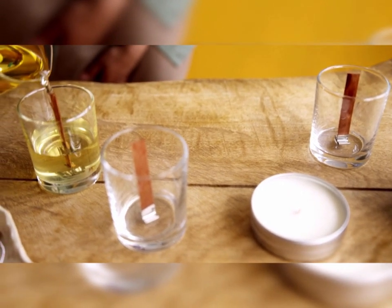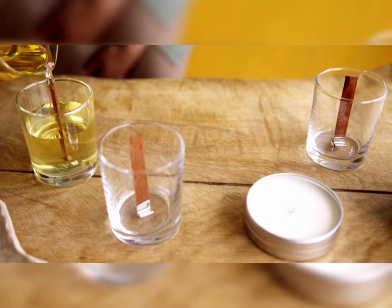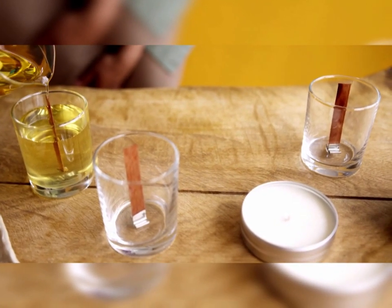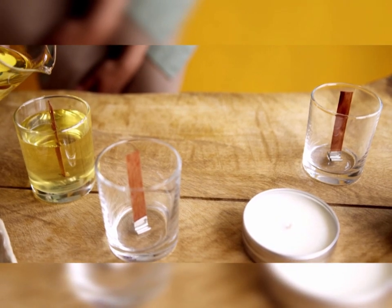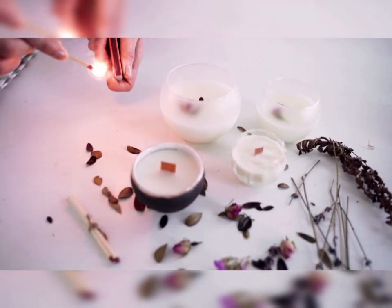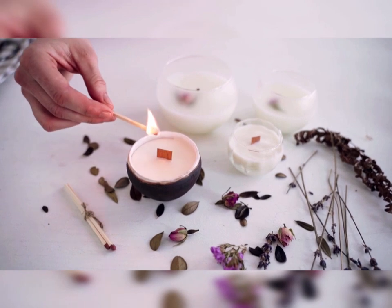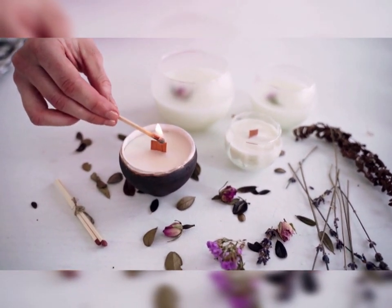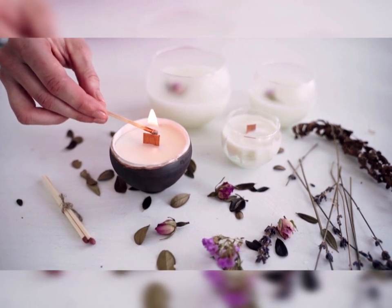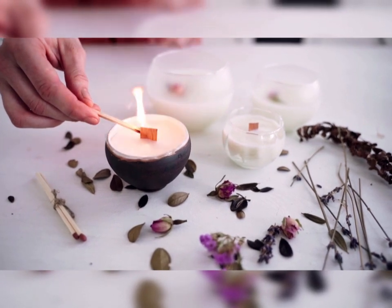If your small handmade candle business is getting good reviews and demand is growing, you might want to consider mass production. For the production of large batches, you will need to purchase molds — silicone 3D molds that allow you to create different figures — as well as machine tools: automatic machines that melt raw materials, cast them into large molds, insert a wick, and cut finished products. Presses automate work with wax and paraffin, while stamps apply a pattern and complex curly cutting.